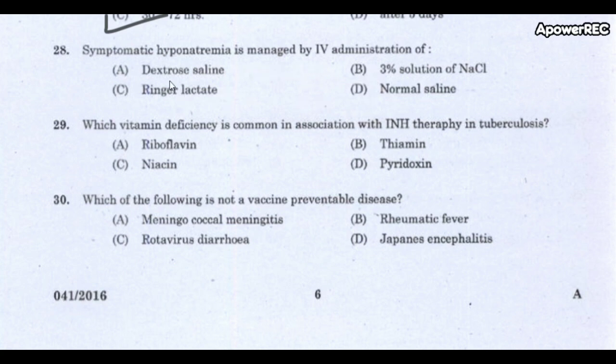Next question: Symptomatic hyponatremia is managed by IV administration of what? The correct answer is 3% solution of NaCl (sodium chloride). Hyponatremia means sodium level less than 135 mEq/L; normal sodium level is 135–145 mEq/L. 3% saline is a hypertonic saline used for severe symptomatic hyponatremia, seizures, and to resuscitate hypovolemic shock.